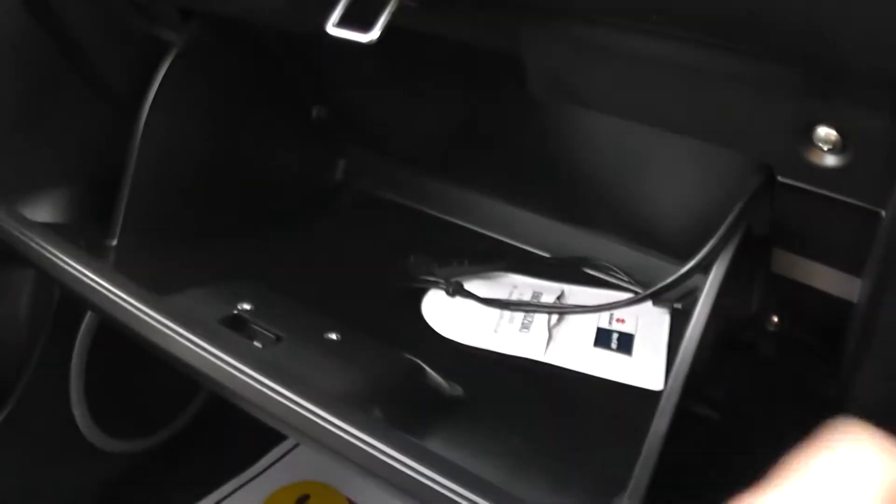On the passenger's door we have a large pocket near the bottom and a quite spacious glove box. In the glove box we also have an iPhone 4 connection.